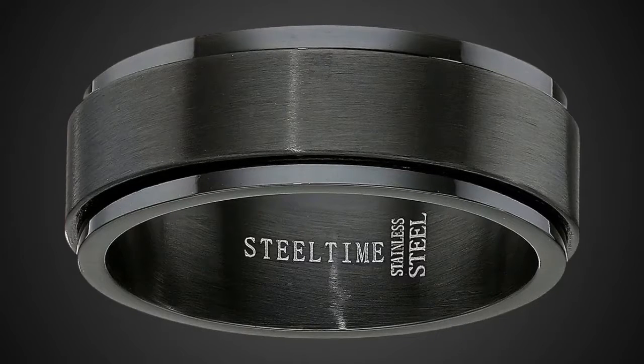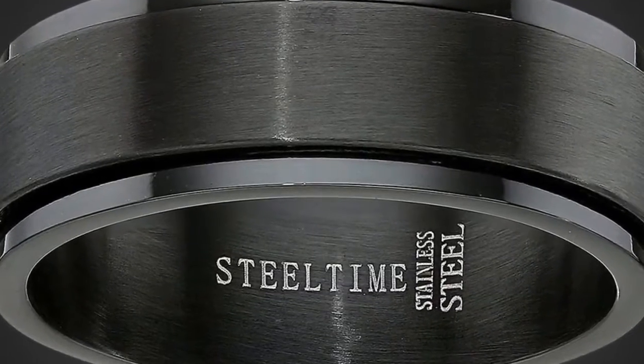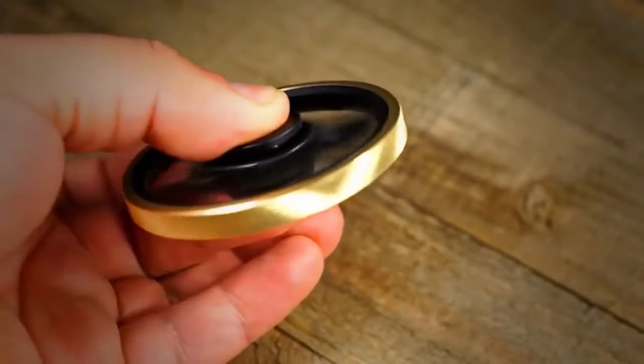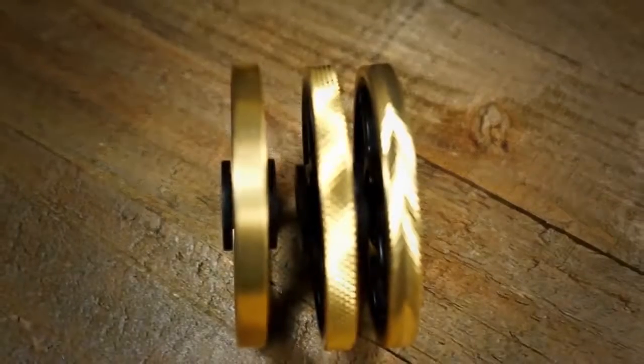Stainless Steel Black Spinner Ring. A more subtle way to keep fidgety hands busy, this black-on-black stainless steel band has a slightly protruding inner ring that rotates around the thicker section covering your finger. Comes only in full sizes, 9 to 12.